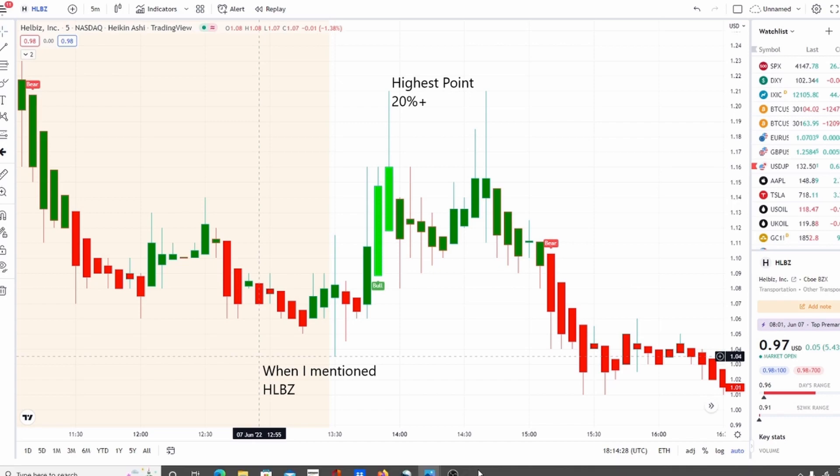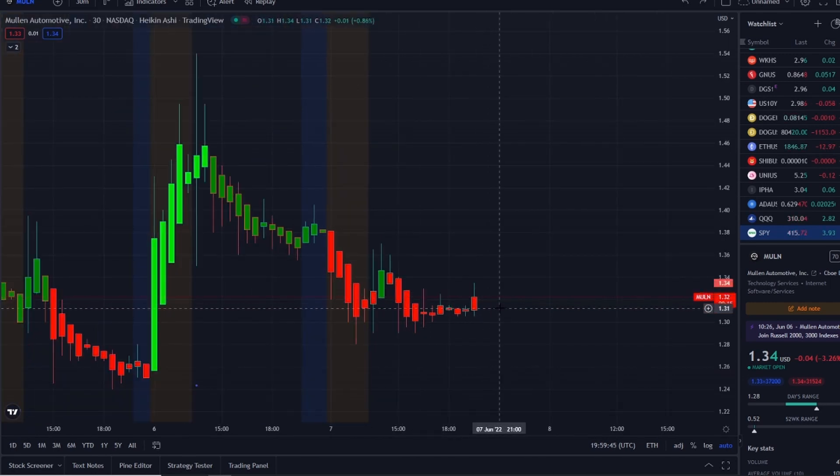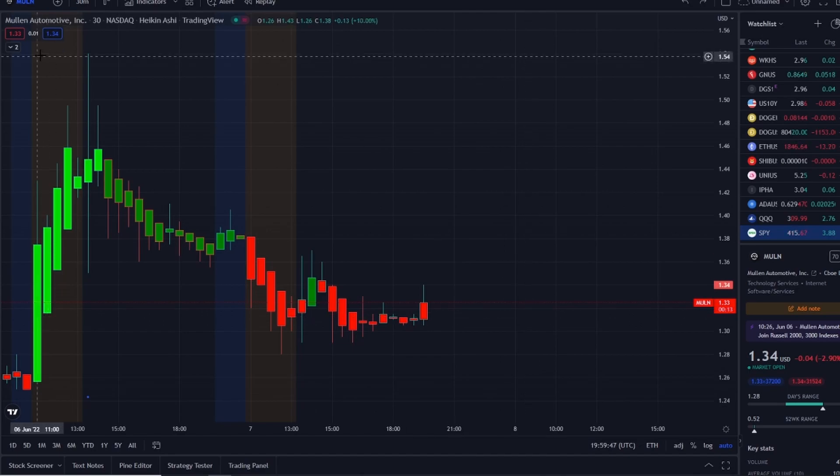Let's jump into these charts. Here we are with MULN stock, Mullen Automotive Inc. As I stated earlier in the video, it's trying to build support within the volatility. We have some key levels to talk about.